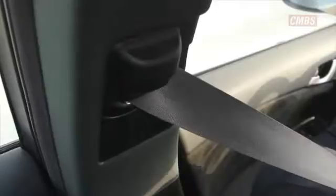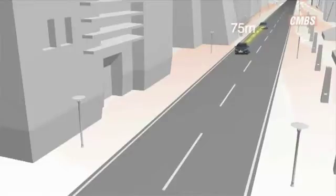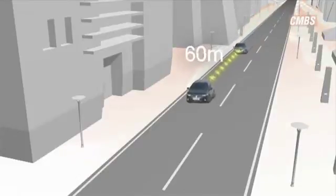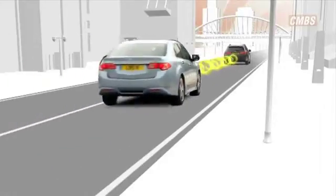Honda's CMBS warns, prompts, and reacts to potential collisions. CMBS monitors the following distance and closing rate between your vehicle and the car directly in front. Radar technology detects both moving and stationary obstacles.